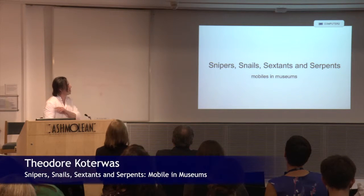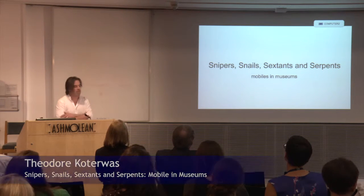My talk is called Snipers, Snails, Sex, Simpsons, and Serpents: Mobiles in Museums.